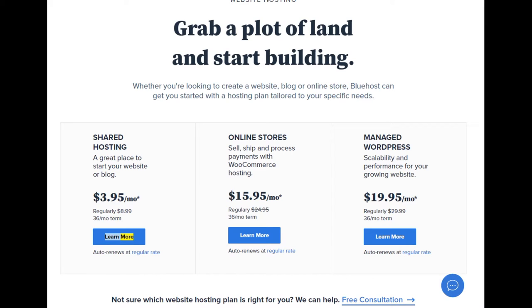Learn more. Auto renews at regular rate. Online stores: sell, ship, and process payments with WooCommerce hosting.